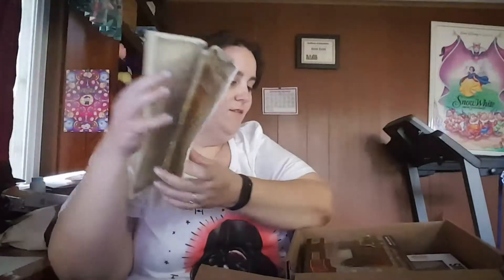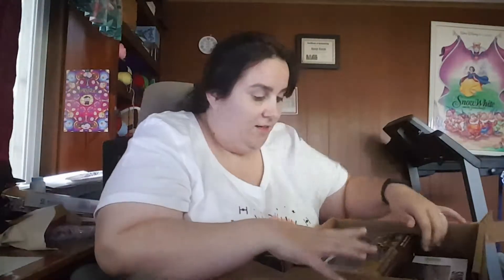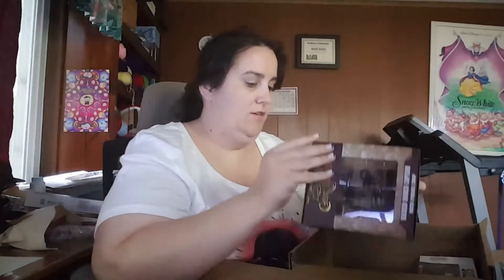June's adventure will be the Festival of Friends. Now, this is the first box of this.